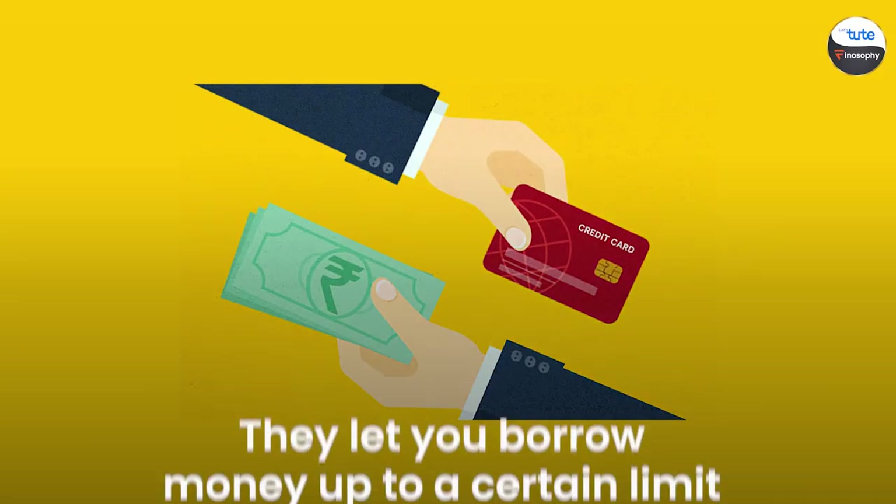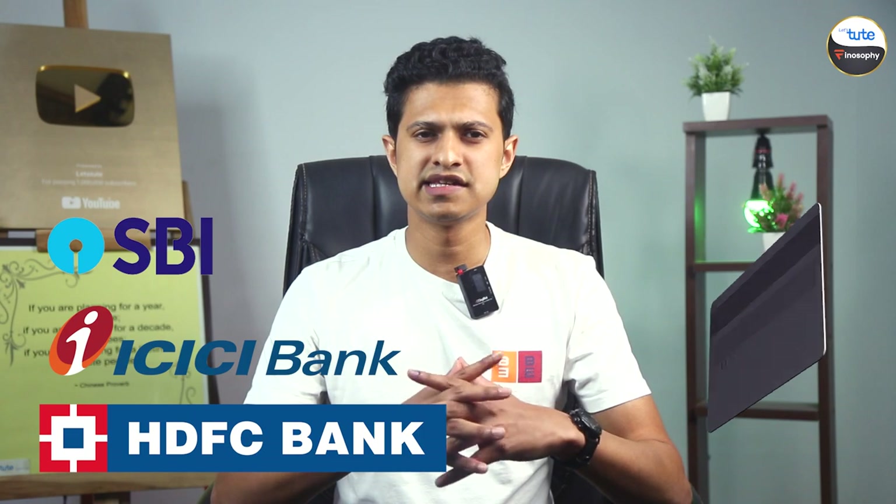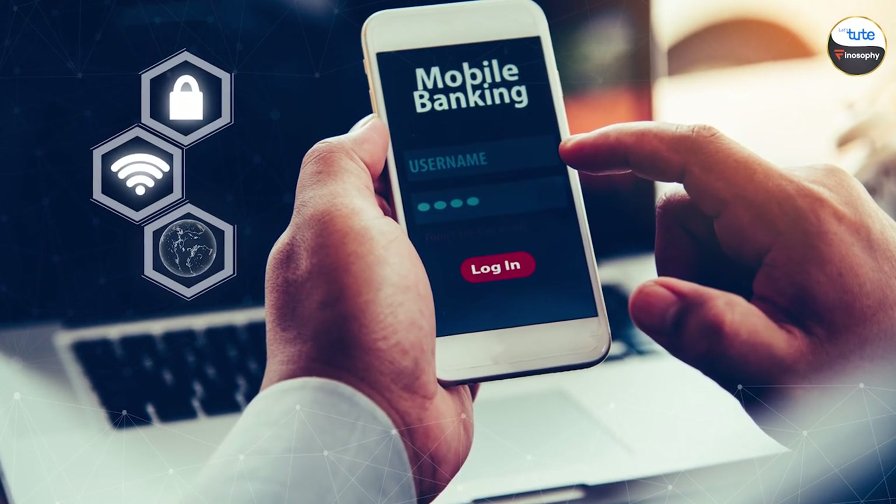Ever heard of credit cards? They let you borrow money up to a certain limit for your purchases — just remember you have to pay it back, usually with some interest. Credit cards from banks like SBI, HDFC, and ICICI are widely used.